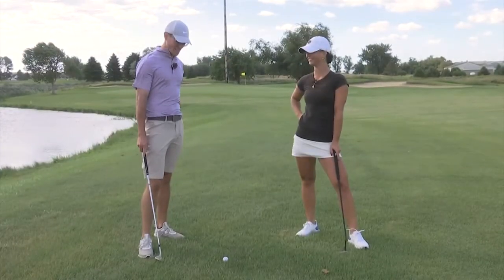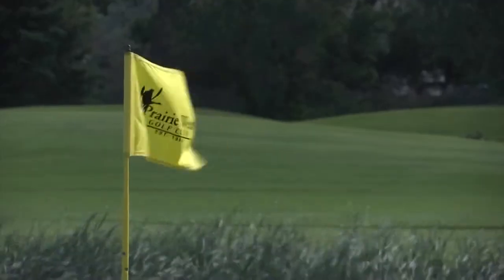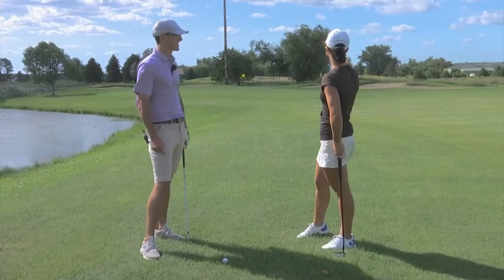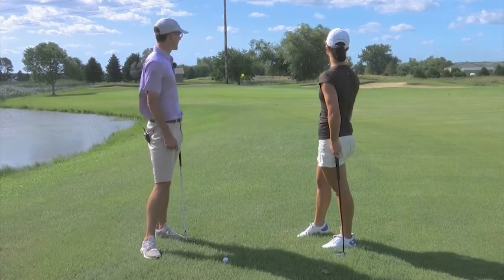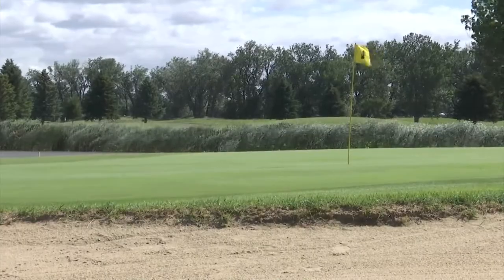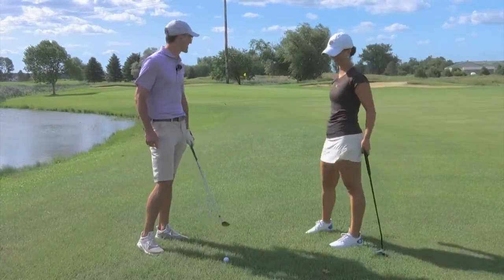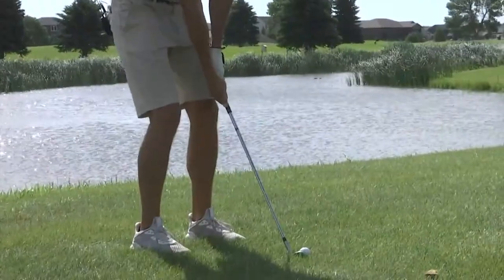So, a less than ideal tee shot. What's your best advice for getting to the green? The wind's obviously going to play a huge factor, so you're definitely going to want to play that. Aim right of the pin and let it kind of just come back. Hit it a little short of the green. Right, short of the green, account for the wind — you've got a checklist to follow. Let's see if we can put one on the green.